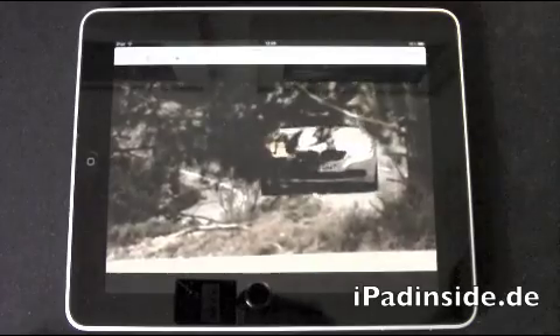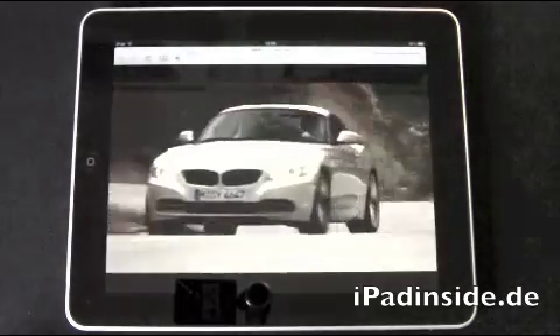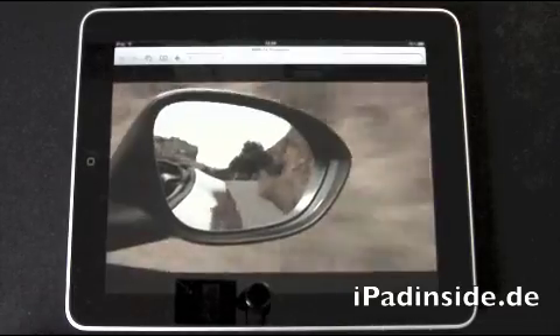Seit Mai fährt der neue BMW Z4 Roadster durch den Frühling. Ein sportliches Automobil, mit dem man grenzenlose Fahrfreude erleben kann.